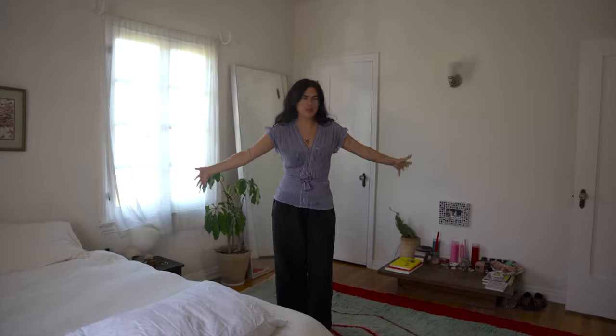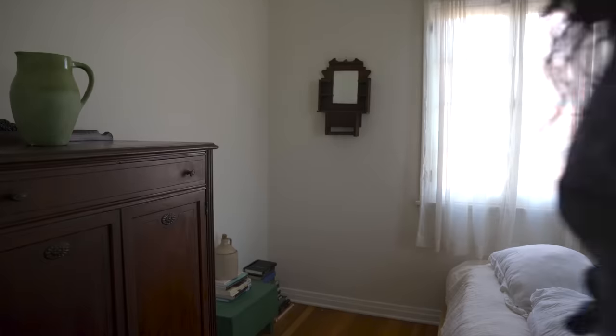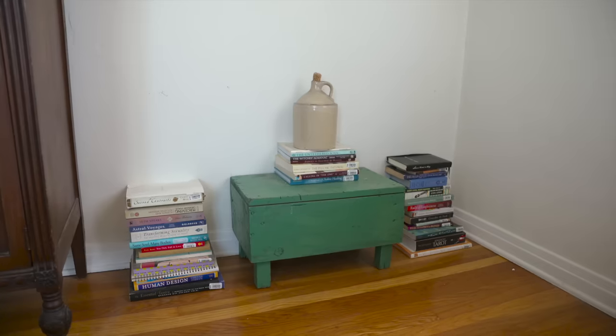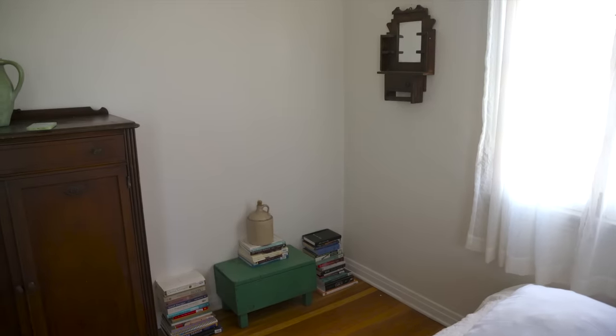My bedroom — I'm really gonna miss this room. It's a big bedroom. I recently redid the layout and I feel happy about it — everything kind of has its place now. This corner was dead space for a while, and recently I put a stool in the middle and balanced it out with books, which actually look really nice. I hung up this very old mirror, which just makes the corner — otherwise it felt a little unbalanced.